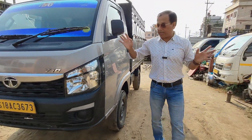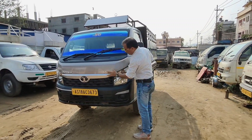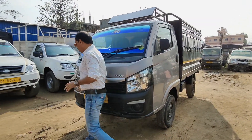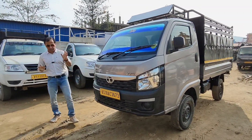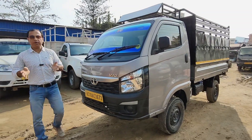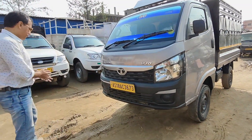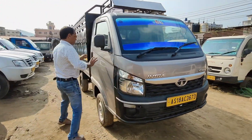The front side is fine. This is 20-21 km range. The front side is 8.8 lakhs. This is the BS6 phase 2.